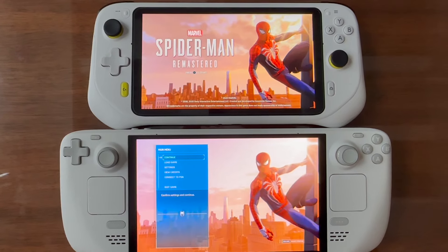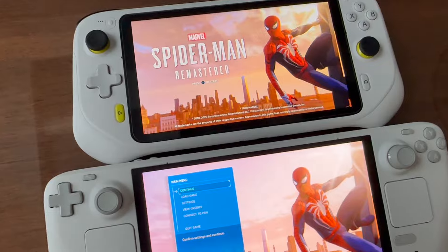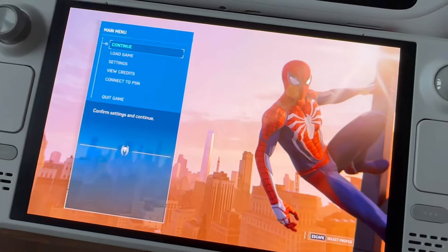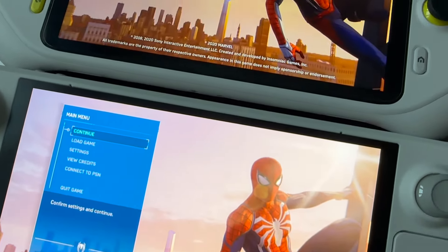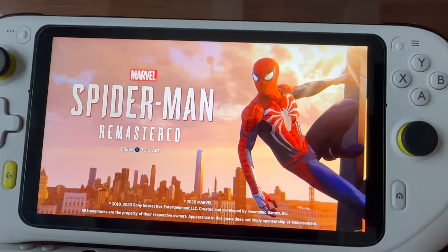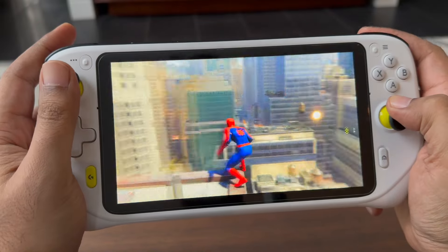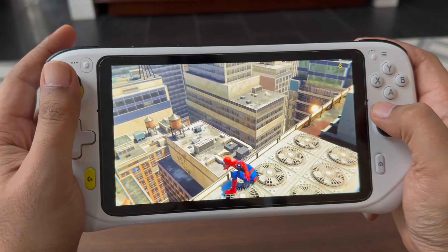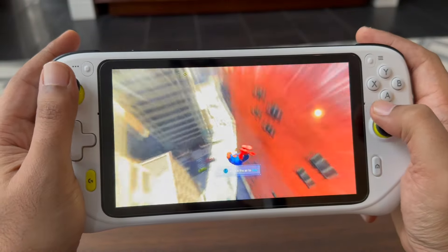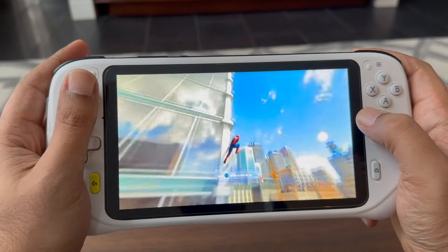We'll compare it to the Switch in a minute, but I did want to finish with the Logitech screen and streaming versus local play. The Steam Deck has an HDR OLED — you can see the details in the sun, whereas the PlayStation 5 feed seems a little flat in comparison. We're going to start with the Logitech, getting a feel for how Spider-Man moves and how the stream is. The PlayStation Portal is identical to the Logitech in streaming, so it will have a similar experience.